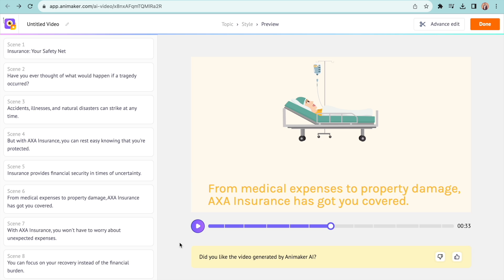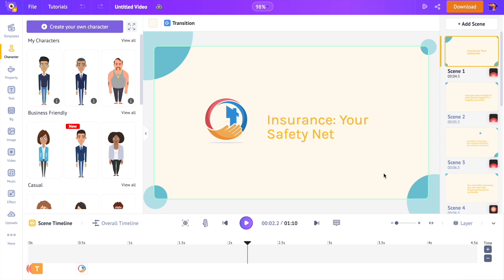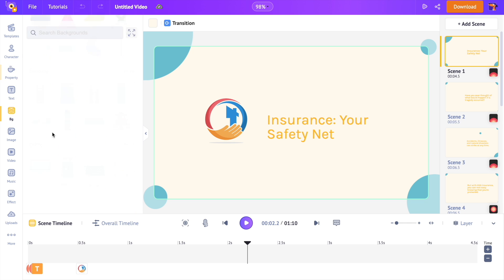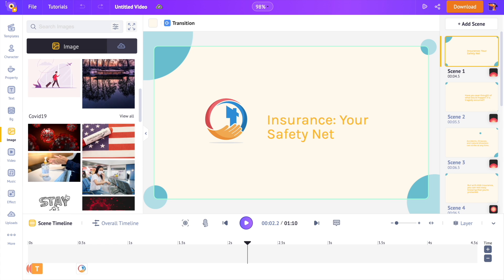Step 2: Animating the characters. To make changes to the video, we have to use the advanced edit option. Once you click on it, you can see the whole video becoming an editable Animaker project. If this is the first time you are using Animaker, here's a quick intro: on the left-hand side is the library, which has all the elements like characters, illustrations, backgrounds, stock images, and videos that you can add to your video.